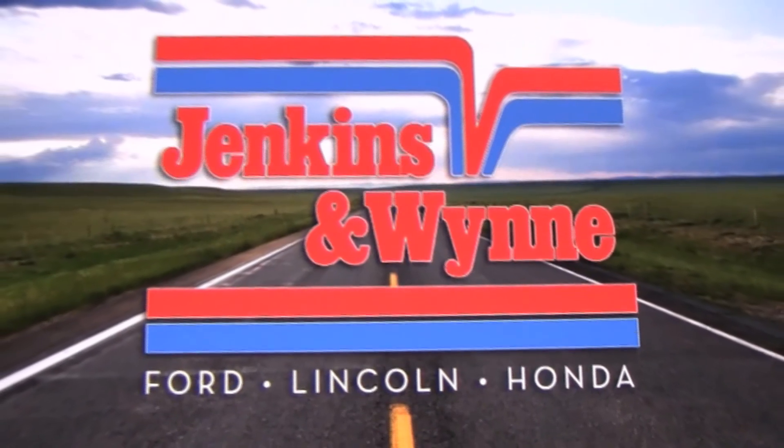Hey, I'm Casey. I'm so excited because finally Jenkins & Wynn has launched the My Jenkins & Wynn mobile app. Why did we do this? Because lots of reasons.